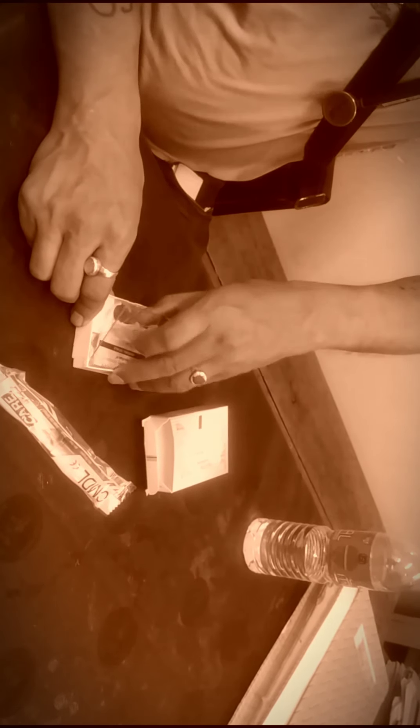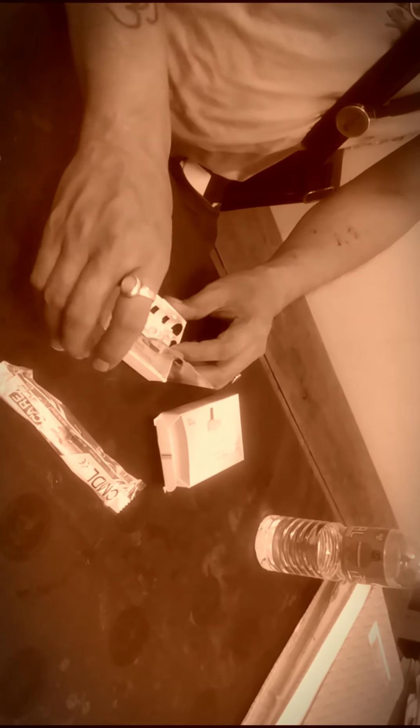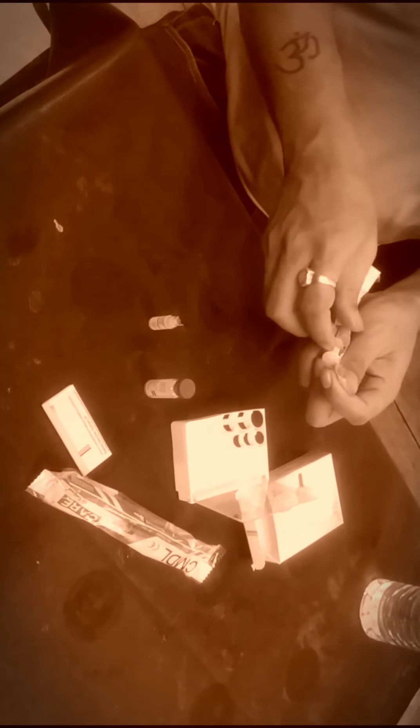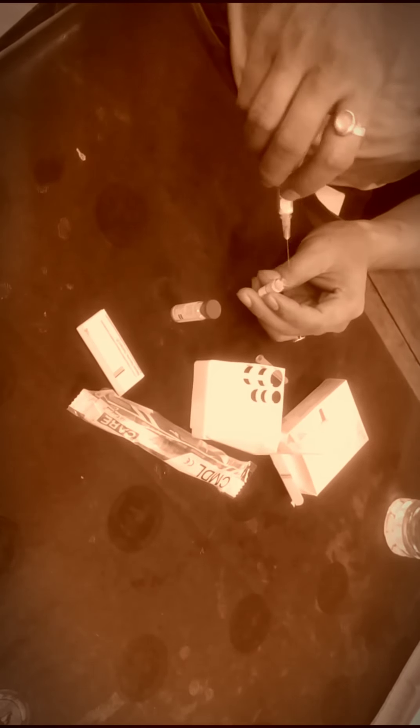The vaccine is contained in a small box which contains one syringe, one diluent, and one rabies vaccine in powder form. Now I am going to mix this diluent into the powder.